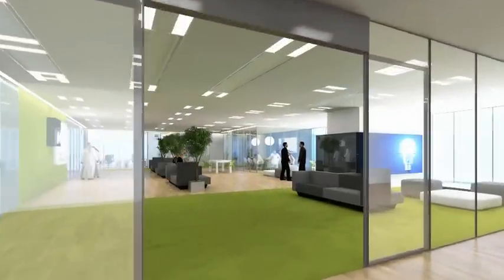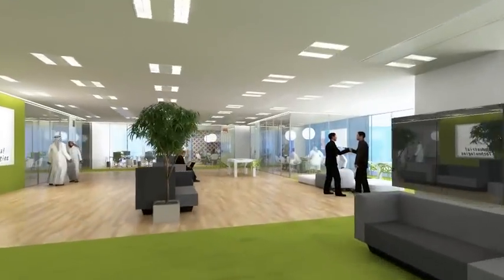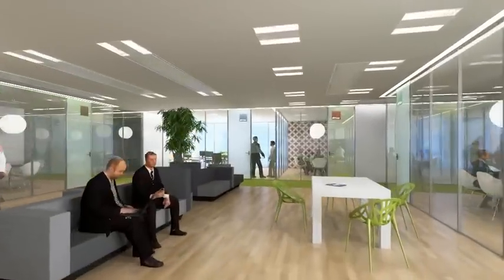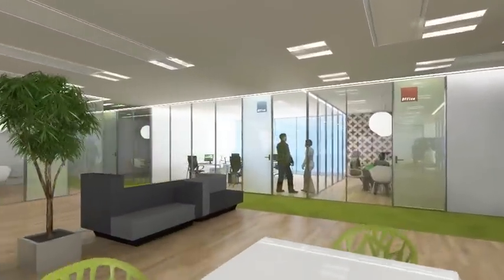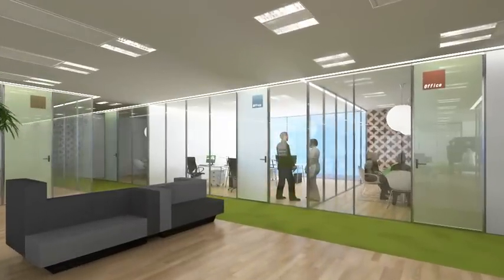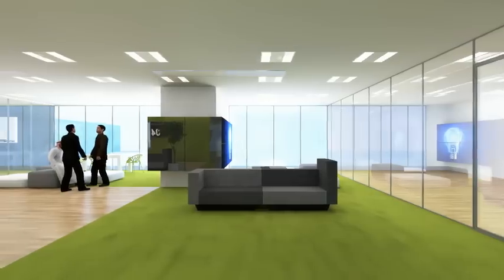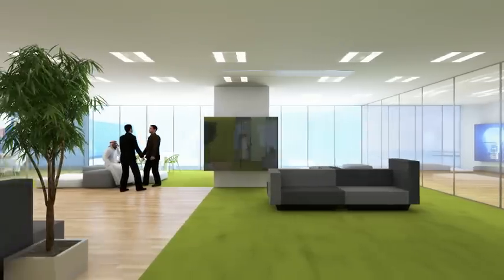From corporate headquarters to technology hubs, Smartglass redefines environments in an instant. The ability to switch a wall from clear to private elevates partitions to stunning design features, enhancing the functionality of the workplace and stimulating creativity among employees.